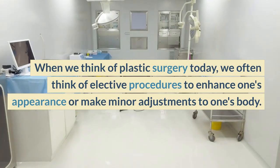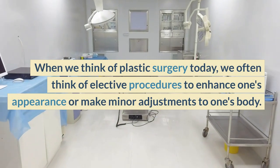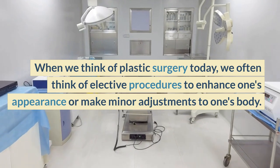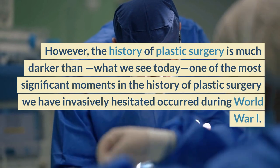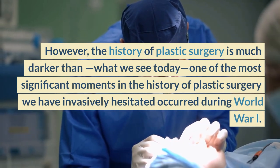When we think of plastic surgery today, we often think of elective procedures to enhance one's appearance or make minor adjustments to one's body. However, the history of plastic surgery is much darker than what we see today.